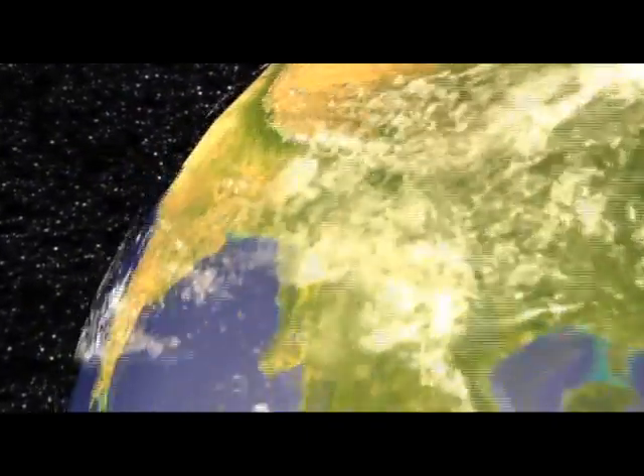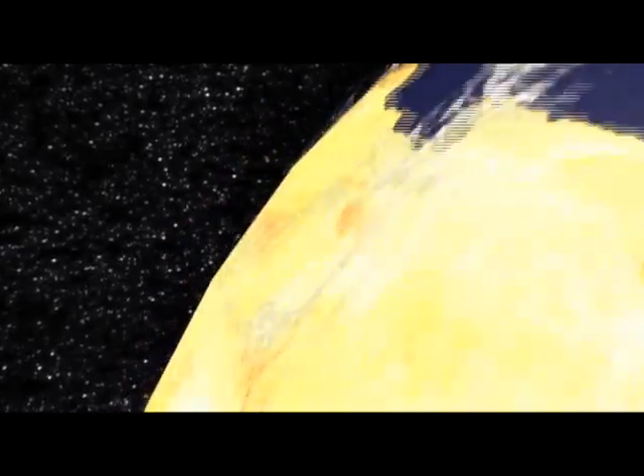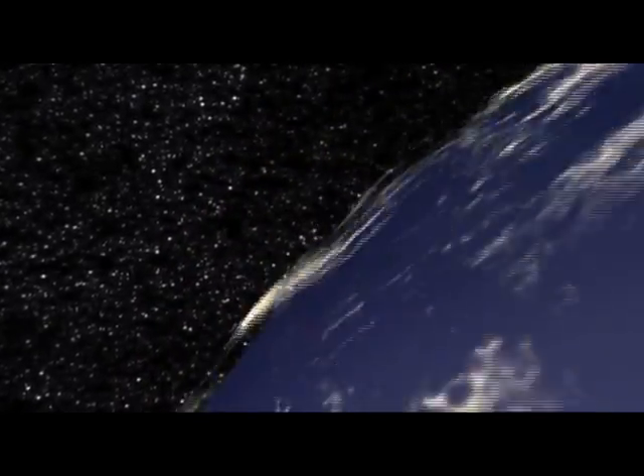Behold the Earth, a planet mostly covered by water. In addition to oceans, lakes, and rivers on the Earth's surface, water flows downward through ancient caverns deep underground.